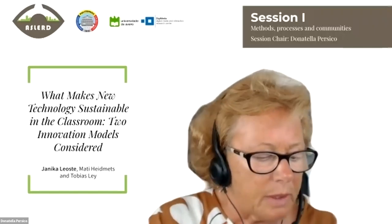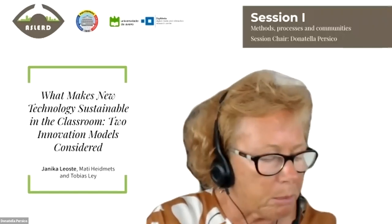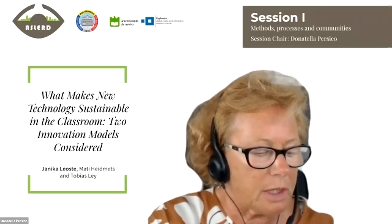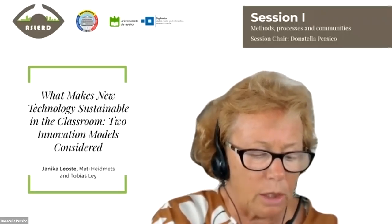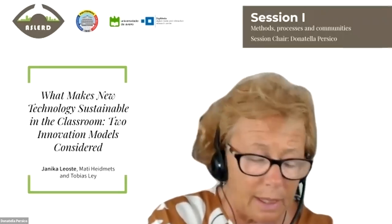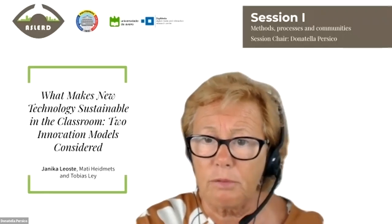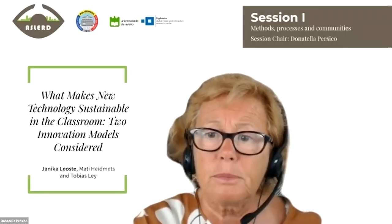This is Janika Leoste. The title of the presentation is 'What Makes New Technology Sustainable in the Classroom: Two Innovation Models Considered.' I leave the floor to Janika. Thank you, I'm really honored to speak at this conference and I'm going to share my slides with you now.